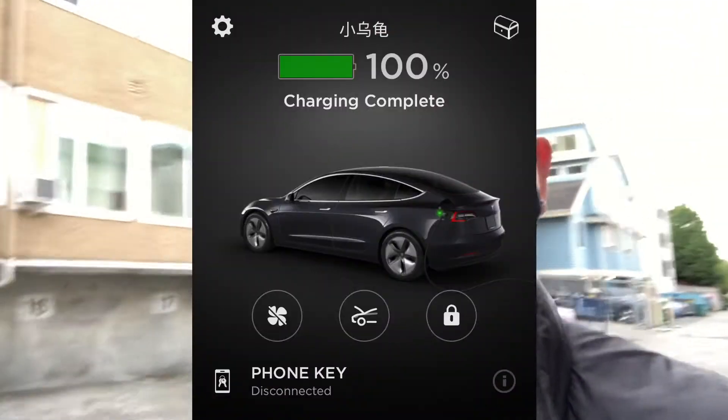It's 8 a.m. in the morning. Going to pick up our car because it has been charging overnight. I tried to charge it to 200 percent.